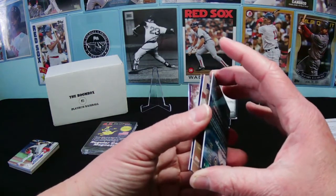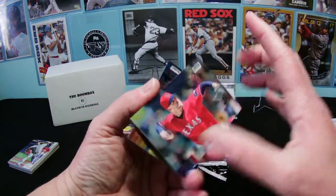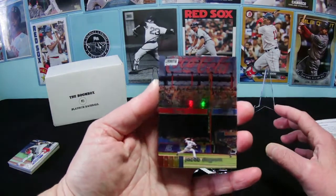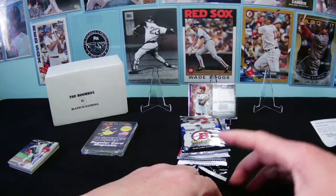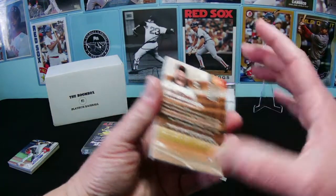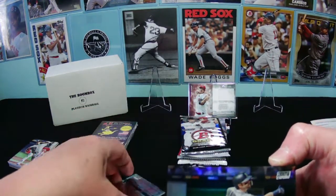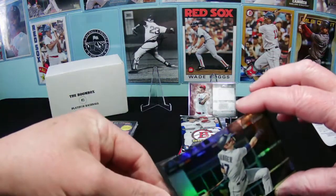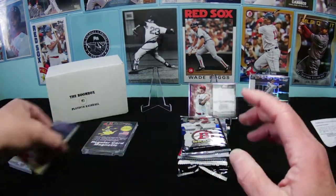We got Mitch Haniger, Corey Kluber, and Jacob deGrom — that's a really cool picture. The chrome is hard to see under these lights. They were oddly packed; I wonder if I missed a parallel or refractor. Looking on the back — yes, a refractor! Mitch Haniger was a refractor card. That's why it was oddly packed. I line my table with fleece so it's nice and soft. A neat pack — I liked that.